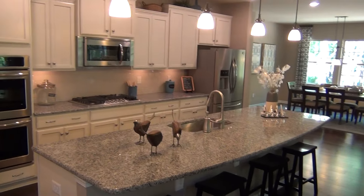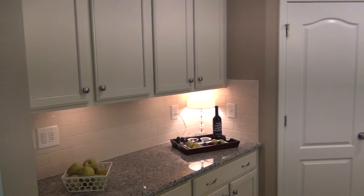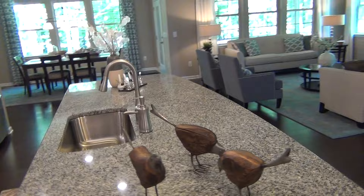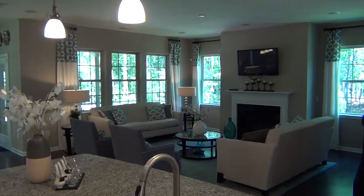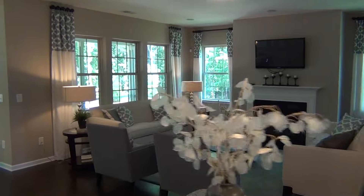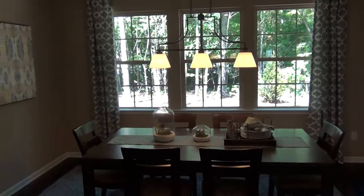Coming through the nice white hallways into the kitchen and great room — I'm just astounded by this island, the cabinetry, the huge pantry, and lots of great space. This island is enough to get you every time. And then, as we all want, the open concept floor plan opens out to the great room — it just looks fantastic. You've got a nice formal dining room which you could use any way you want.